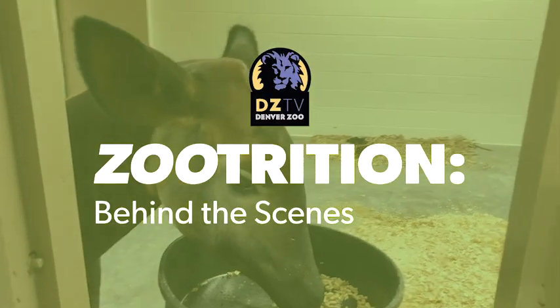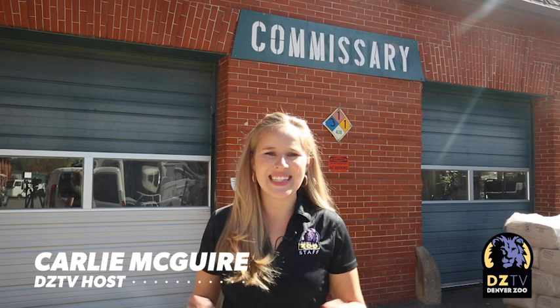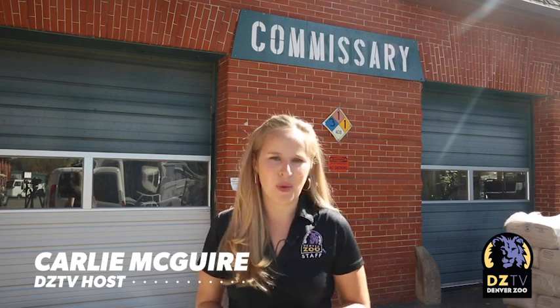Nearly $1 million and more than 400 tons of food — that's how much it takes to feed our nearly 3,000 animals here at Denver Zoo. Welcome back to DZTV. I'm your host, Carly McGuire.